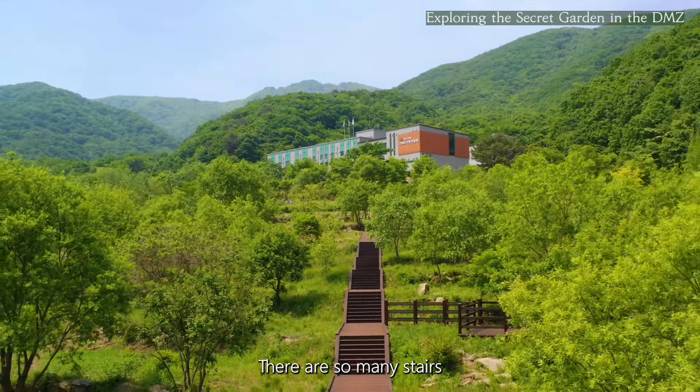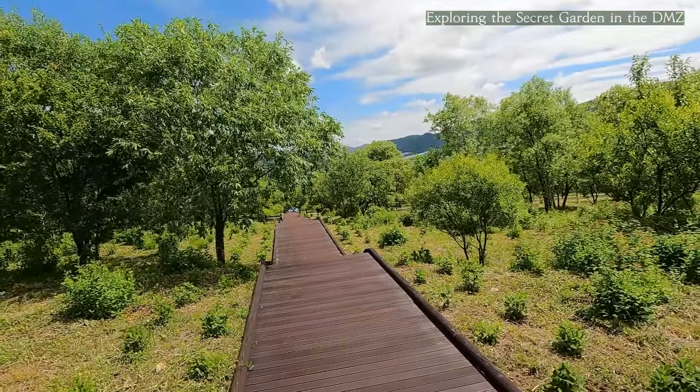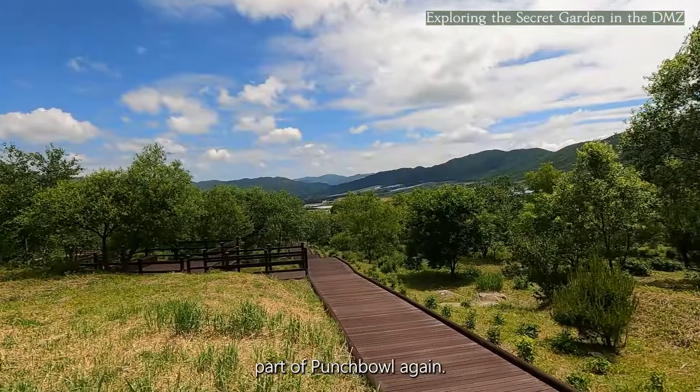There are so many stairs on the wooden deck. You may see a little part of the Punchbowl again from here.